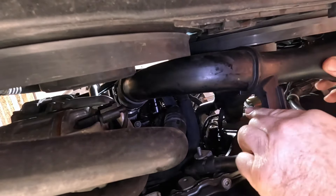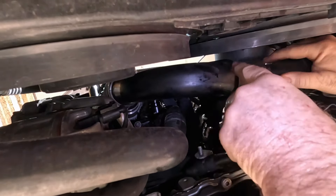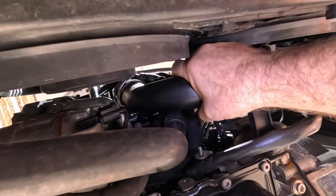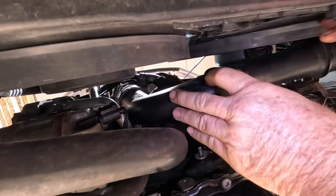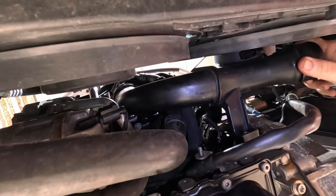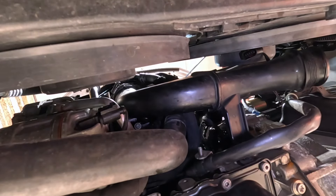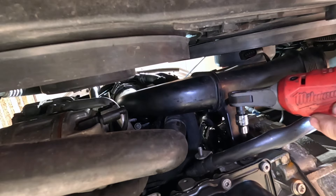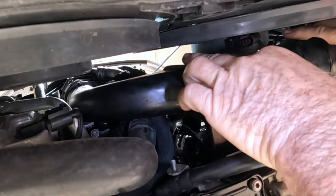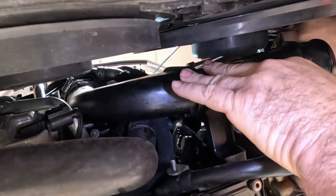This goes all the way up to the throttle body. There's a boss here and a boss up there for the screws — they're trying to get five pounds of dookie in a two-pound bag. That's what they're trying to do. Put the screws in — one more rubber hose and the turbo tubes are hooked up. I started one and then I can do this other one. Can't see it but I'm working on it.